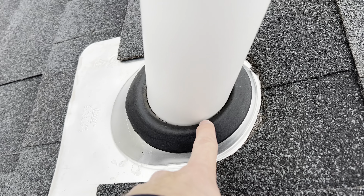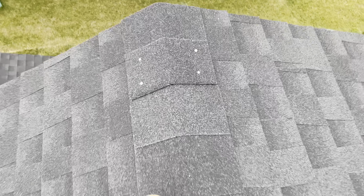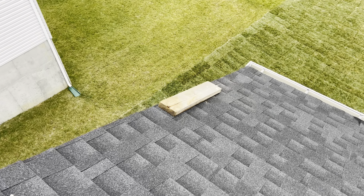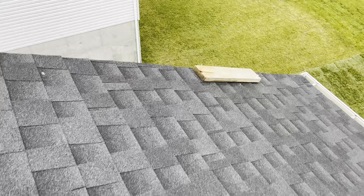We've got damage to the shingle here, no sealing on any of these nails. Check out the flashing missing down there. We've got a shiner here — shingle nail too low — and no sealant on any of these.